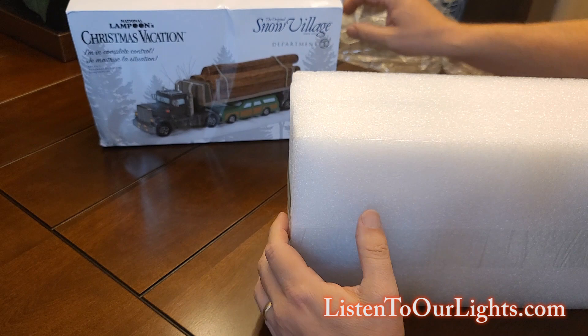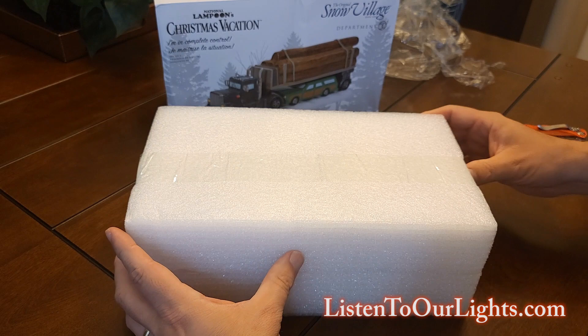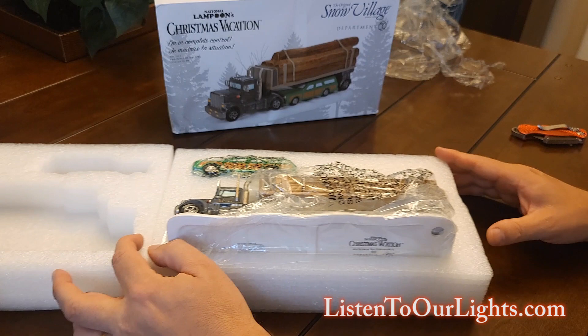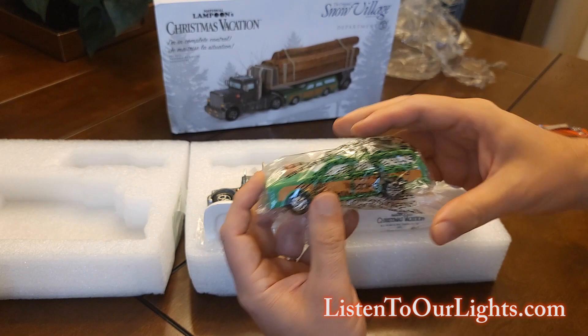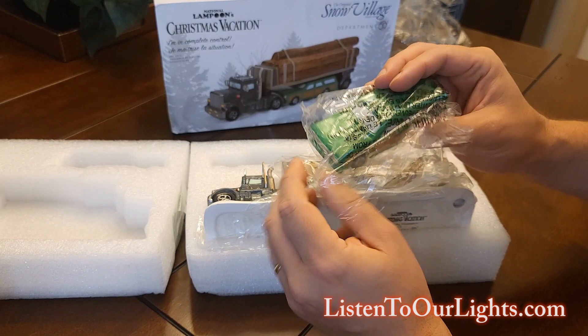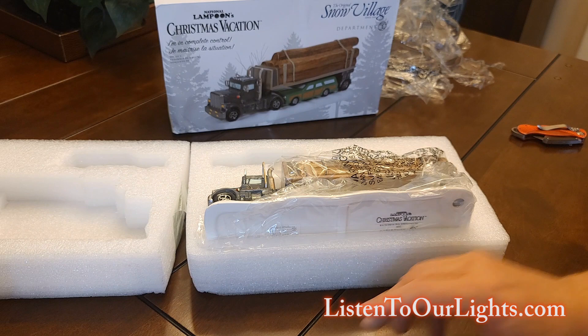They're not as big of a fan of the slip cover boxes, but we make do. Let me get the knife and carefully cut the tape at one end. Let's pull out the little one first — this is still pretty small, but it's a little bit more in the scale of the buildings. They have the other version of the truckster with the Christmas tree on top, and it's a lot bigger than the scale, but they got this little one.